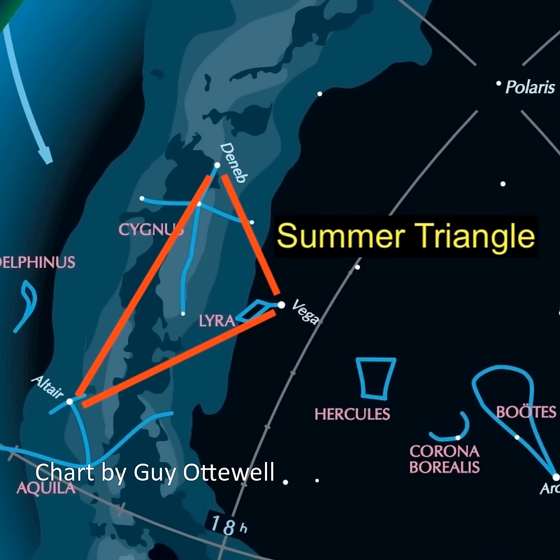Plus, one of the easiest things to pick out along the Milky Way is the Summer Triangle. It's made from the three bright stars Deneb, Vega, and Altair.